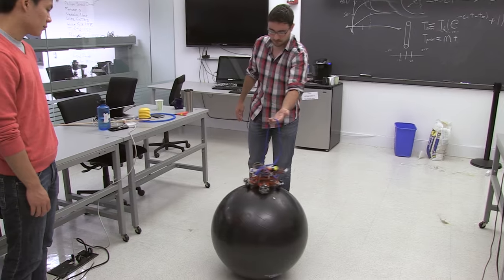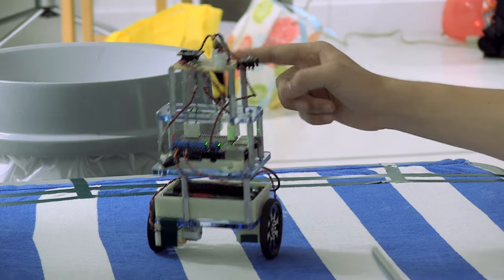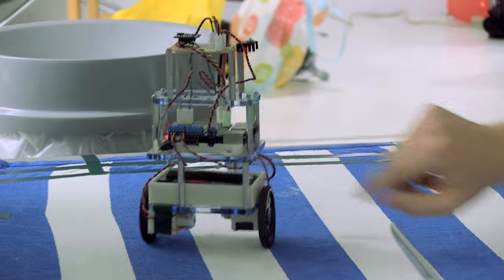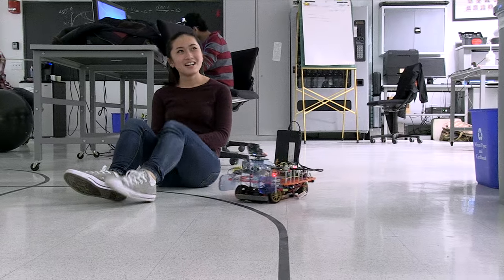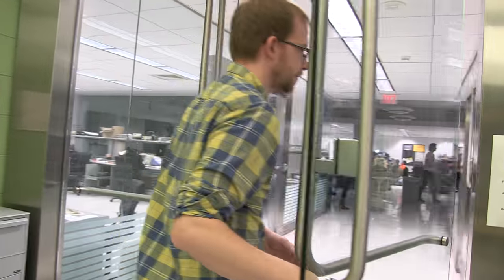We've had students make cars that balance on robots, cars that play soccer, cars that can balance on two wheels, cars that pretend they're animals. We've also had students get rid of vehicles altogether. Basically, anything that students can think of is fair game.